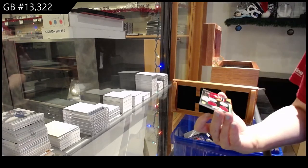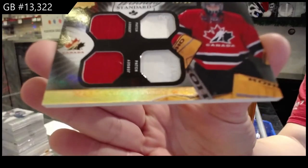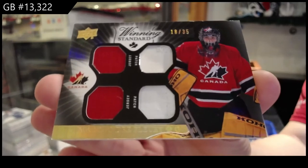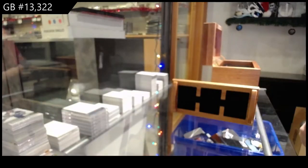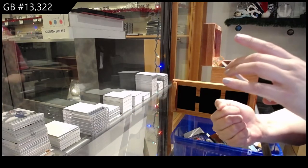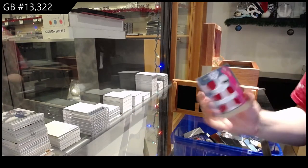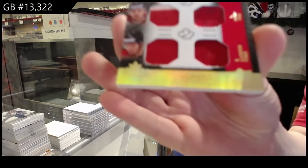We've got a winning standard quad patch numbered to 35 — Marc-Andre Fleury. Winning standard trios triple patch numbered to 15 of Chris Pronger, Dan Boyle, and Drew Doughty.